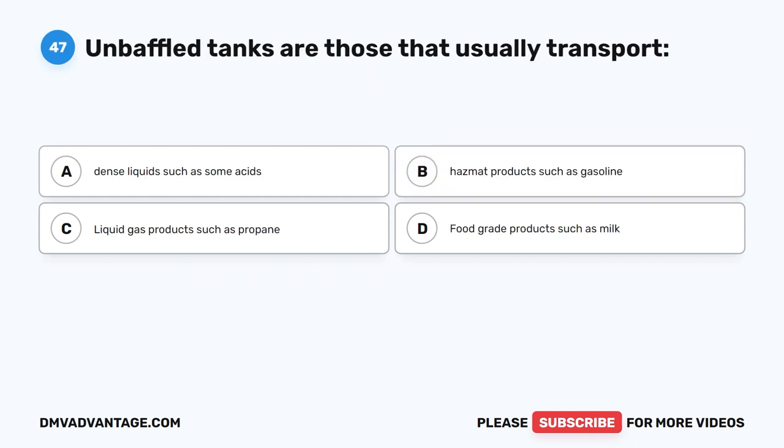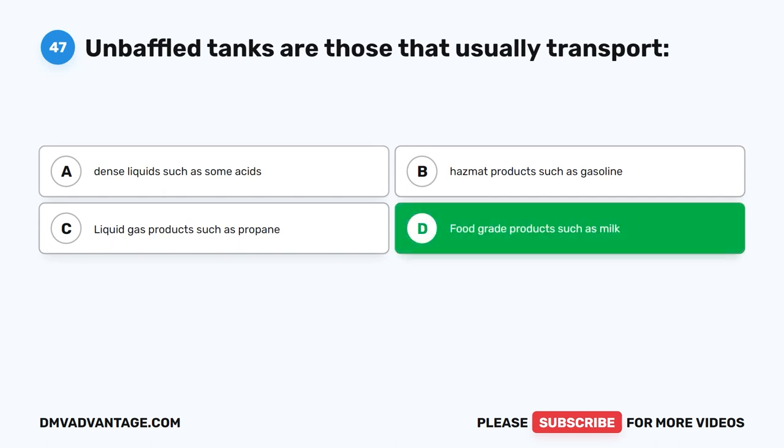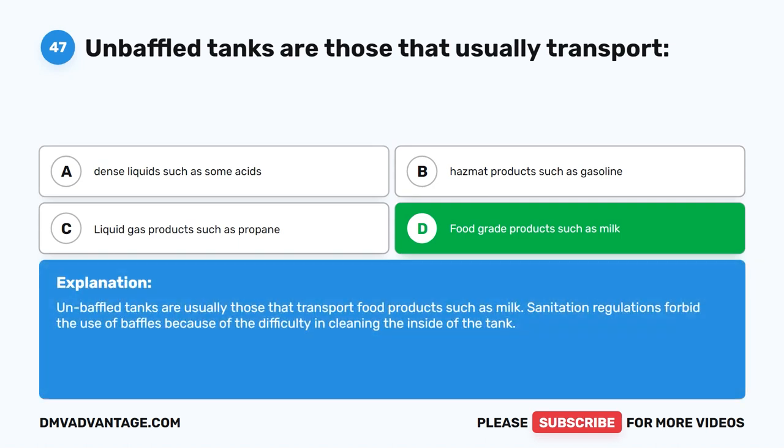Question 47. Unbaffled tanks are those that usually transport what? The correct answer is D. Food-grade products such as milk. Unbaffled tanks are usually those that transport food products such as milk. Sanitation regulations forbid the use of baffles because of the difficulty in cleaning the inside of the tank.